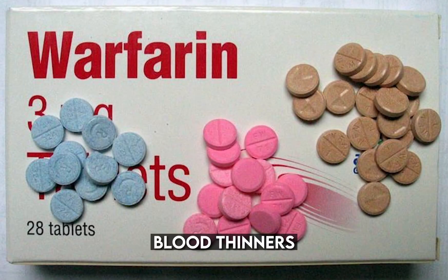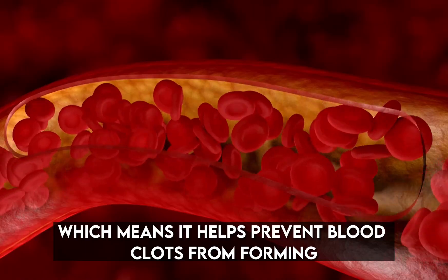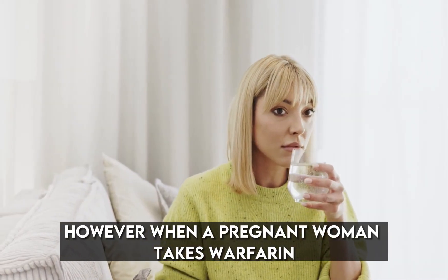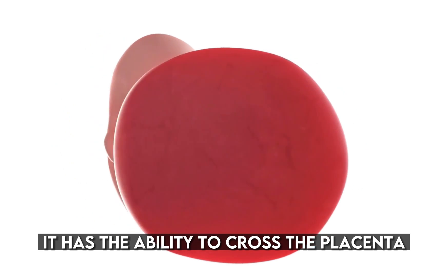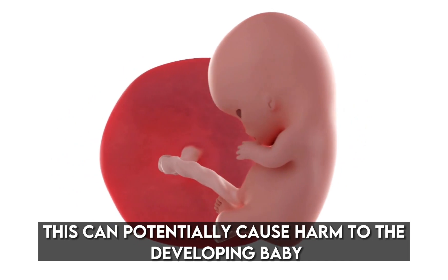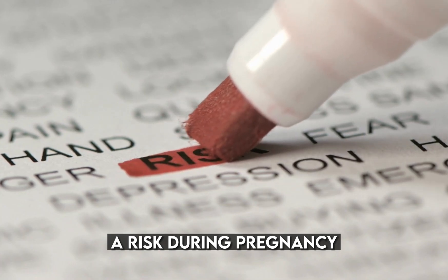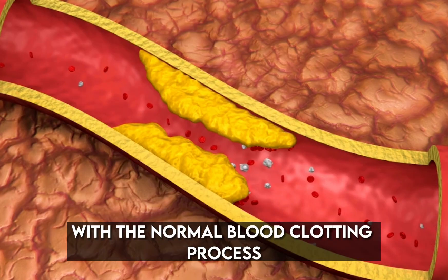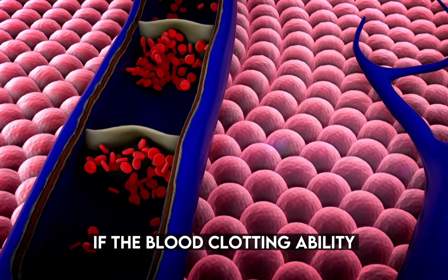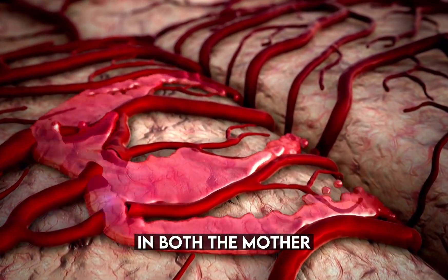Number 4: Warfarin — blood thinners. Warfarin is a medication commonly prescribed as an anticoagulant, which means it helps prevent blood clots from forming. However, when a pregnant woman takes warfarin, it has the ability to cross the placenta — the organ that nourishes and supports the developing baby in the womb. This can potentially cause harm to the developing baby. Warfarin poses a risk during pregnancy because it interferes with the normal blood clotting process, which is crucial for the healthy development of the fetus. If the blood clotting ability is affected, it can increase the risk of complications such as bleeding in both the mother and the baby.